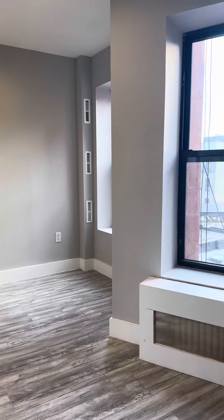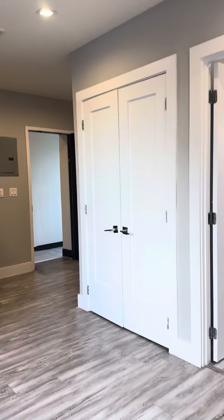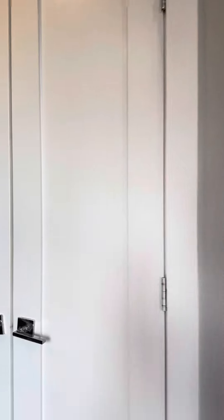Really great natural lighting up here. Nice spacious living room. Got some great storage here in the living room as well.